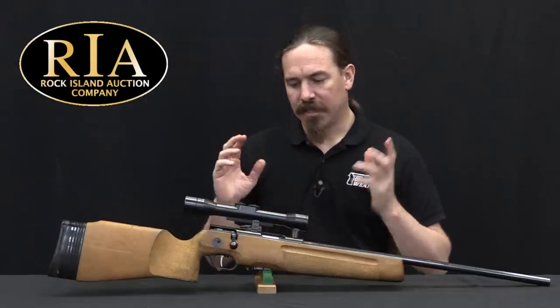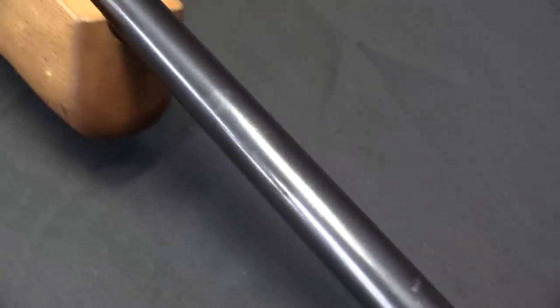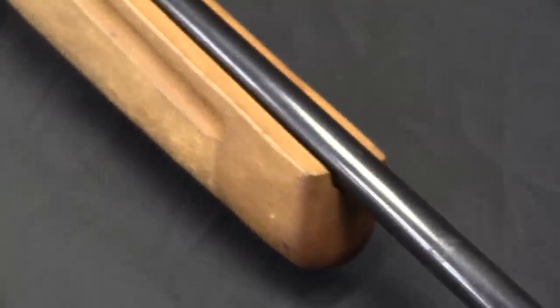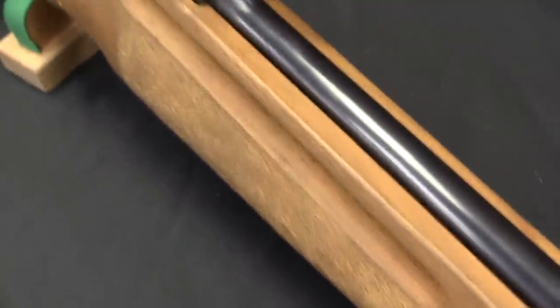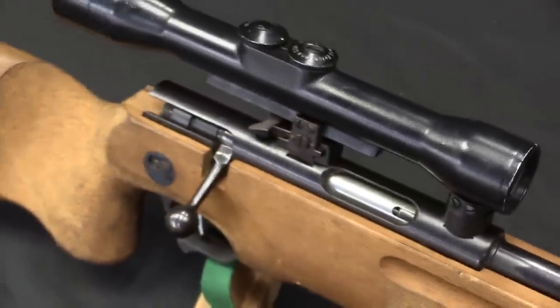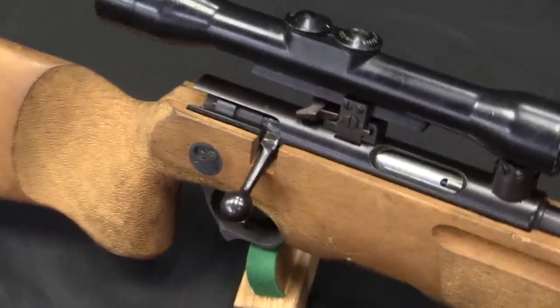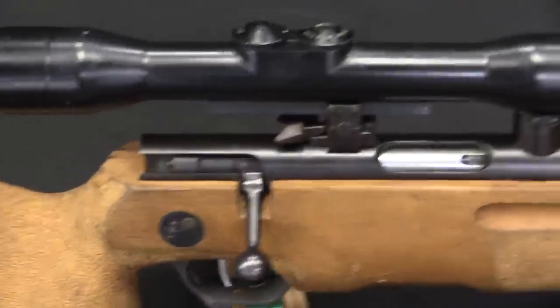This is an East German SSG 82. And it may surprise you, knowing how much East Germany was a model of transparency and open information, it might be surprising that we don't really know very much about these. Actually we know very little about these. But what I can tell you is, of course the name tells us a lot — this is a sharpshooter's rifle, model of 1982.